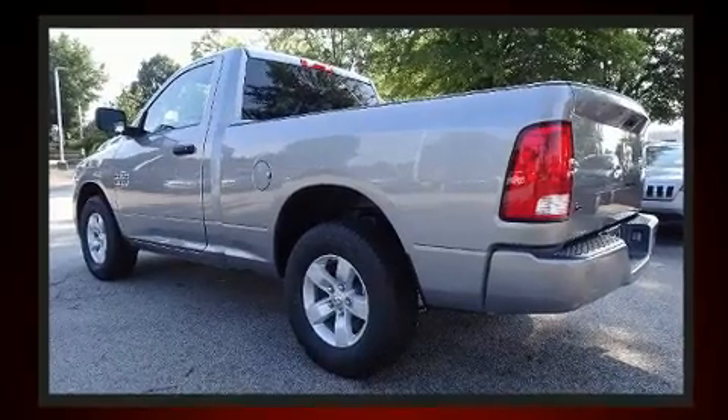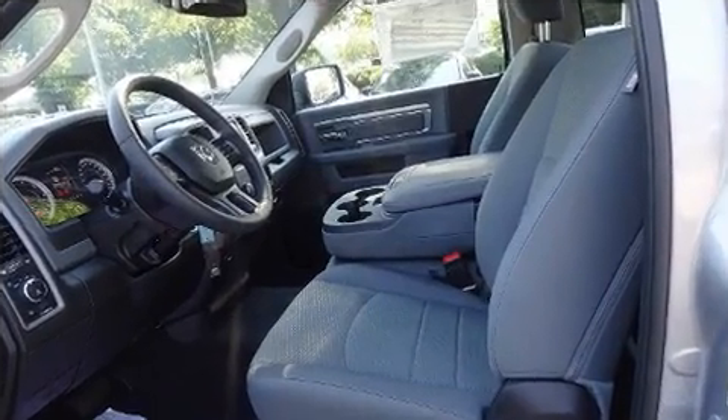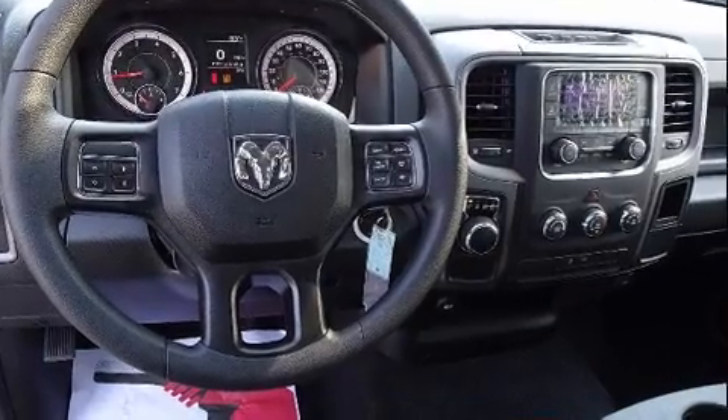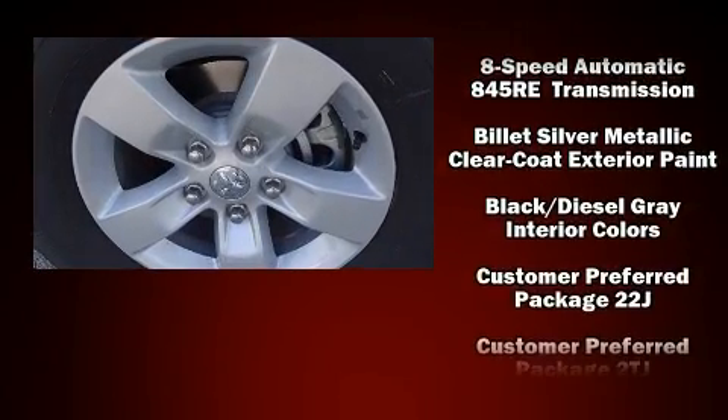Passenger security is always assured thanks to the various safety features, such as dual front impact airbags, front side impact airbags, traction control, brake assist, a panic alarm, and four-wheel disc brakes with ABS.